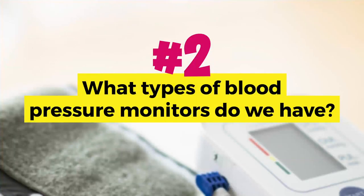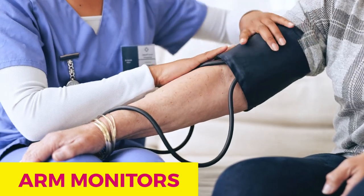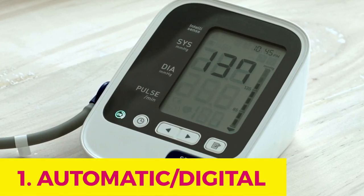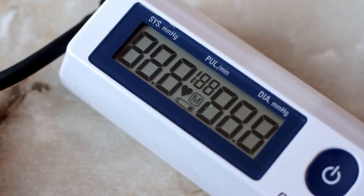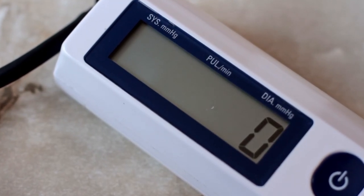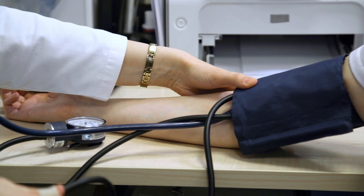What types of monitors do we have? There are various types of home blood pressure monitors on the market, each with its pros and cons. We have three main types: arm monitors, wrist monitors, and blood pressure watches that monitor your blood pressure constantly. Today we're going to concentrate on arm monitors. There are two types of arm monitors — the automatic or digital monitors, and the manual or analog monitors. Digital monitors are user-friendly, providing easy readings with a push of a button. Manual monitors require more skill and are more appropriate for a doctor's office.